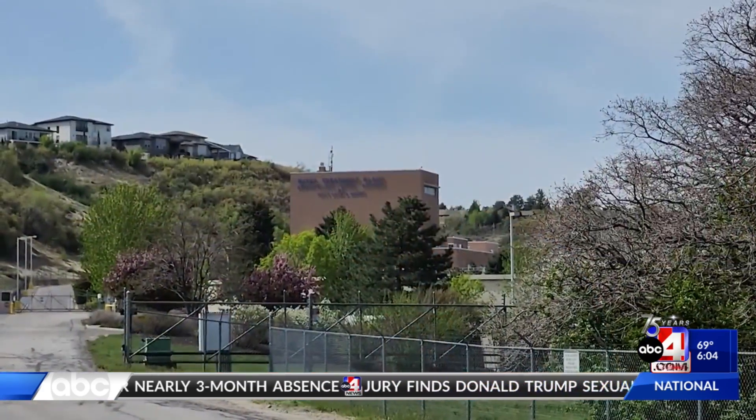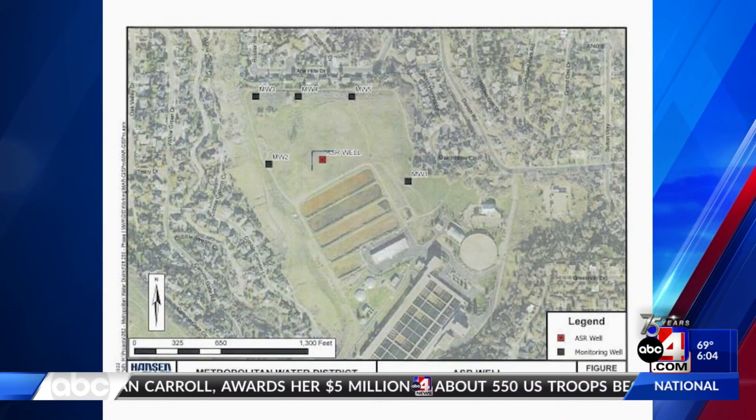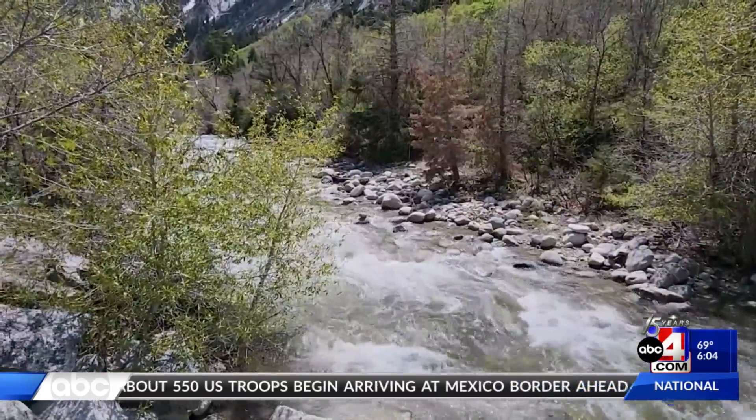Here at the Little Cottonwood Water Treatment Plant, there's a big drill behind me. You can see the canvas as well — that's a sound barrier to help some of the residents. Metropolitan Water District for Salt Lake and Sandy is working to install this 700-foot well that's going to help recharge the aquifer below. The Water District is currently involved in a managed aquifer recharge project designated to improve the reliability, resiliency, and sustainability of the water supply in Salt Lake County.